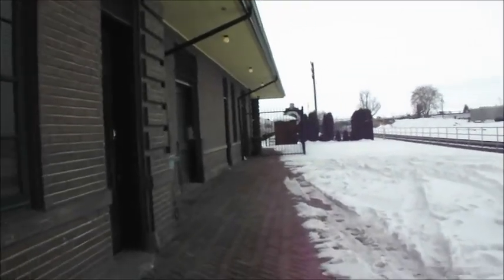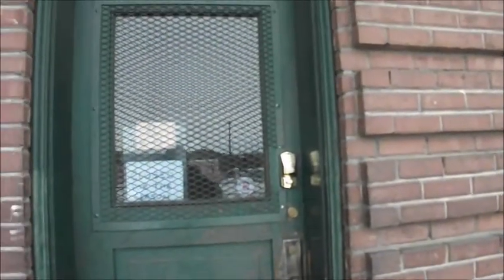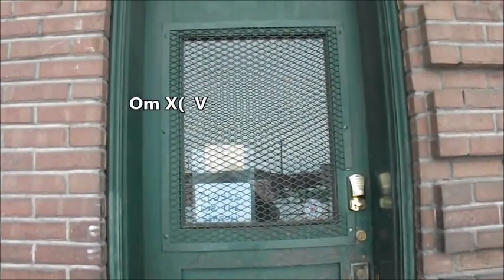We figured we'd check whether this museum was going to be open or not, and we saw this piece of paper on the door. It says they'd be back in May. So the museum was closed.